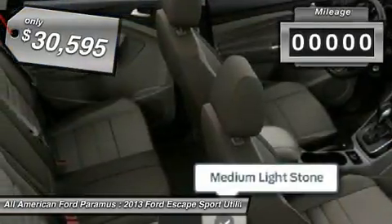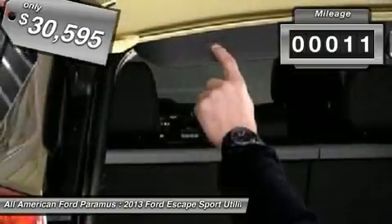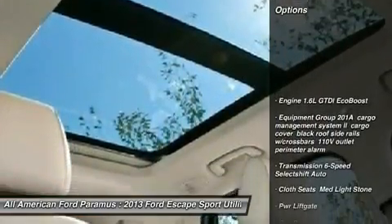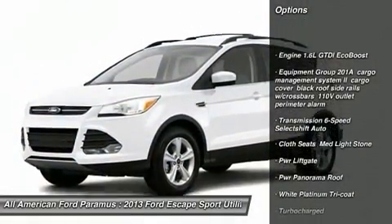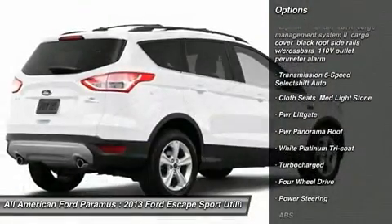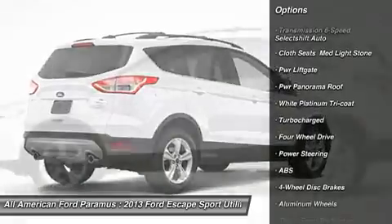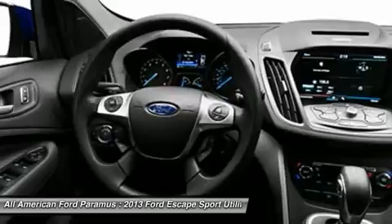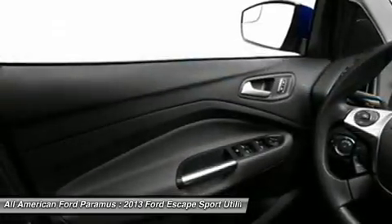Here are some of this vehicle's great options: anti-lock braking system, power lift gate, steering wheel audio controls, stability control, traction control, air conditioning, adjustable steering wheel, power steering, cruise control, aluminum wheels. This beauty is sure to make you the talk of the neighborhood, so call or drop in for a test drive today.